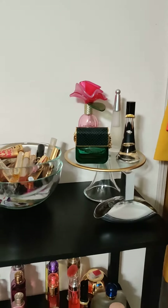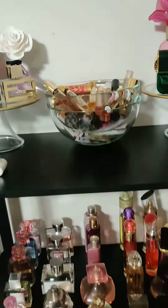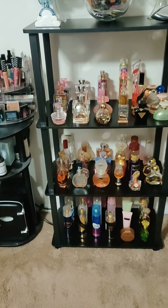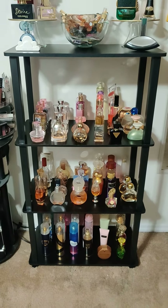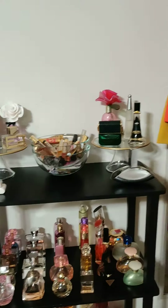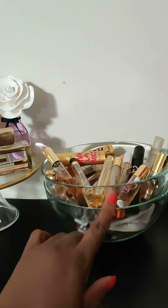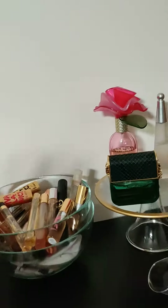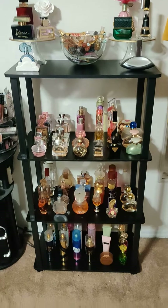This bookcase I actually got from Family Dollar — it was only $20. I purchased two because I didn't really know how big it was going to be once I put it together, and it's bigger than I anticipated, which is great. This was super inexpensive overall: $20 for the bookcase, $4.99 each for the IKEA bowls, and $5 each for the cake plates. I love how it all turned out — tell me what you think!